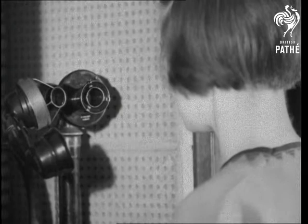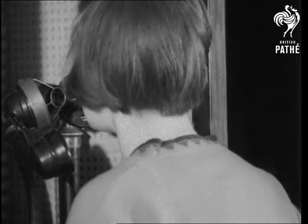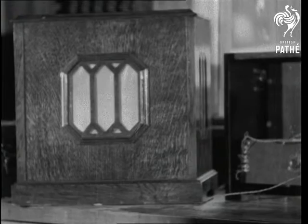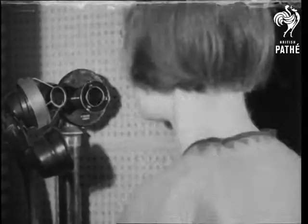This girl is going to speak first on the ordinary candlestick type of post office telephone and then on the new handset type. This is the old type. This is the new one.